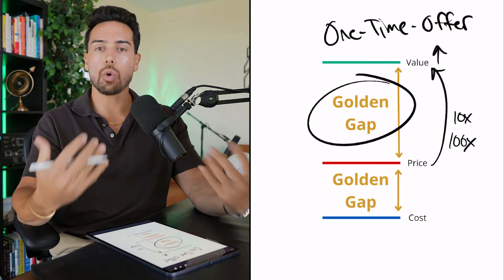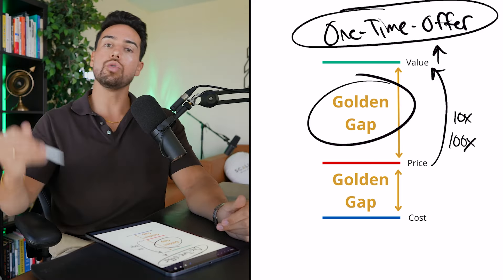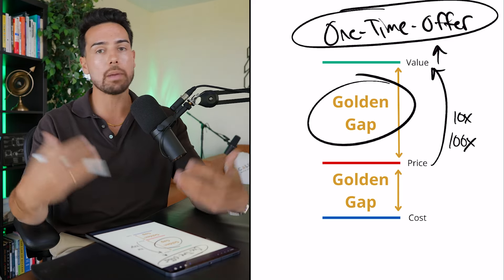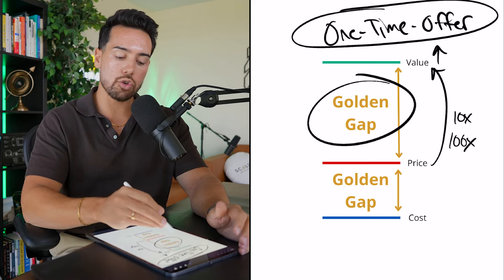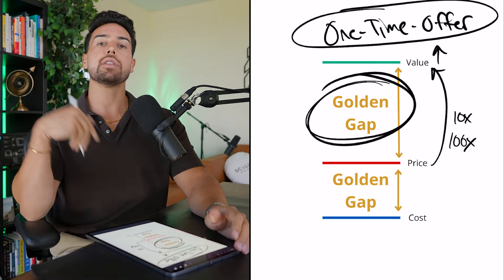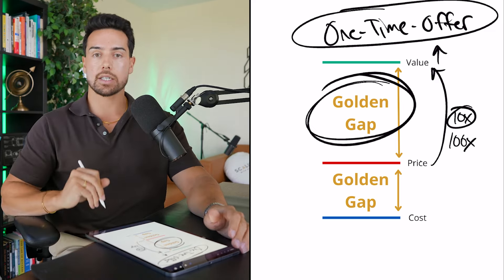You'll start to notice a trend of why people are not closing — it's going to be for one, two, or three different reasons. And once every quarter, or maybe two times a year, you can make this one-time offer to that list of people you've gotten on a sales call with, or maybe even people that have booked a call if that audience isn't large enough. And you can try to create a golden gap in your offer.